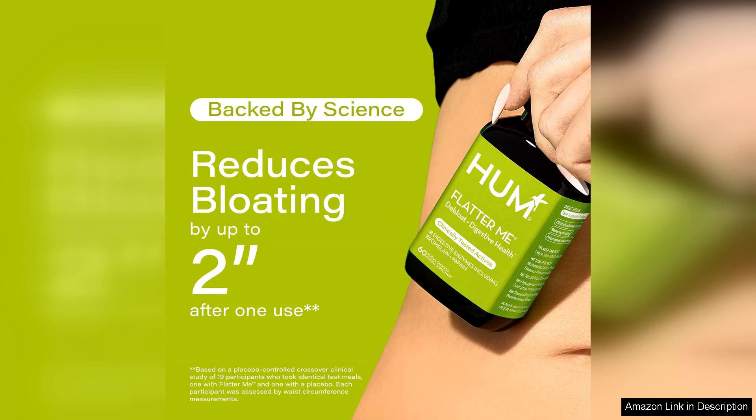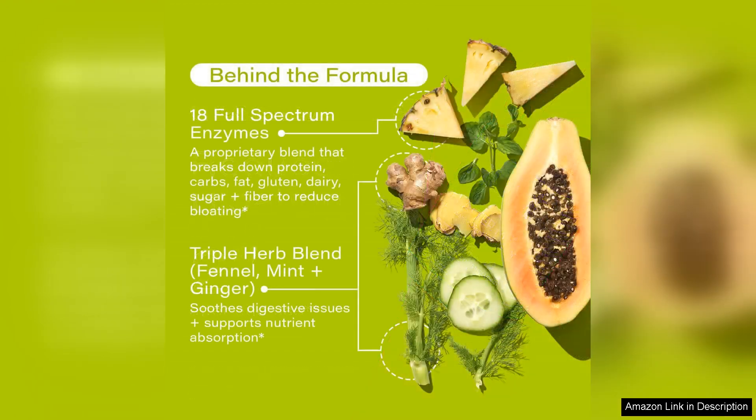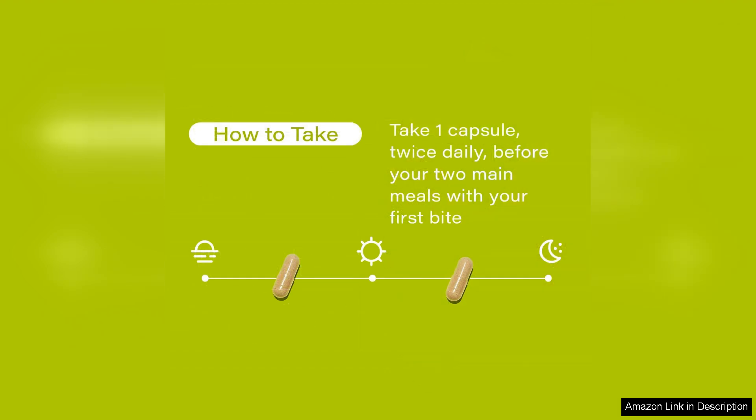I have been taking Flatter Me for a few weeks now, and I have noticed a significant improvement in my digestion. I no longer experience the uncomfortable bloating and gas that used to plague me after meals. Instead, I feel lighter and more energised thanks to the improved nutrient absorption. I also appreciate that this supplement is gentle on my stomach and doesn't cause any discomfort or irritation.